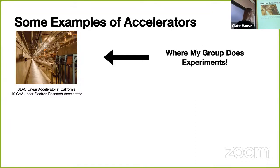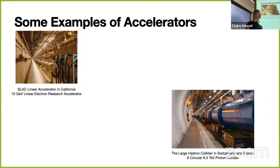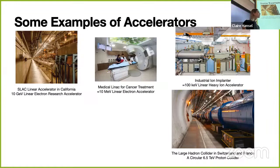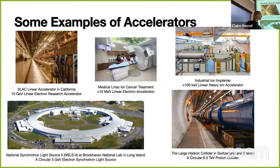Here are some examples of accelerators. SLAC linear accelerator center in California is a 10 GeV linear electron research accelerator. The Large Hadron Collider is a circular 6.5 TeV proton accelerator—the highest energy of any accelerator. A medical linac is used for cancer treatment; it doesn't shoot electrons at the person directly but produces x-rays aimed at the tumor. There are also proton therapy machines that shoot protons directly at the tumor, and industrial ion implanters for semiconductor manufacturing. Finally, a synchrotron light source produces incoherent x-rays used for imaging in biology, material science, and other fields.